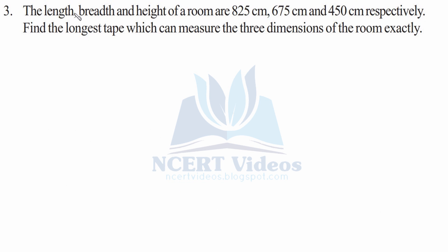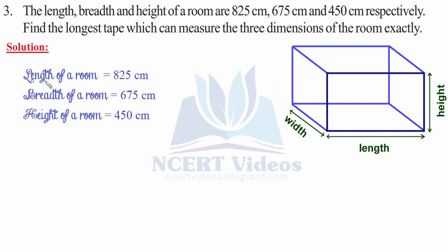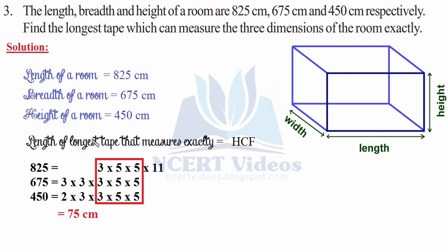Third: the length, breadth, and height of a room are 825 cm, 675 cm, and 450 cm respectively. Find the longest tape which can measure the three dimensions of the room exactly. The length of the longest tape that measures exactly would be the HCF of these three numbers.